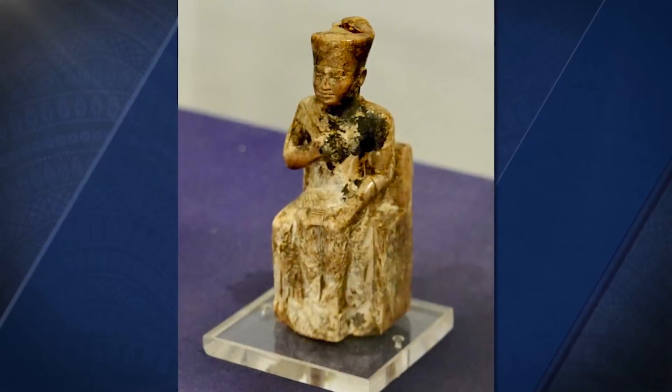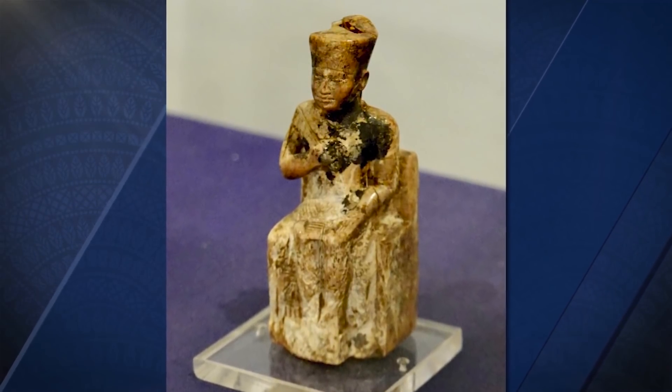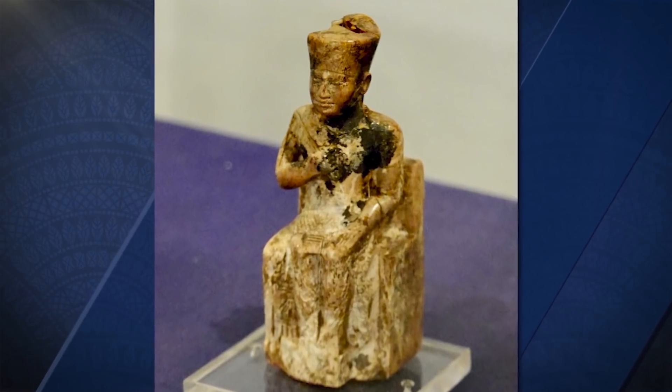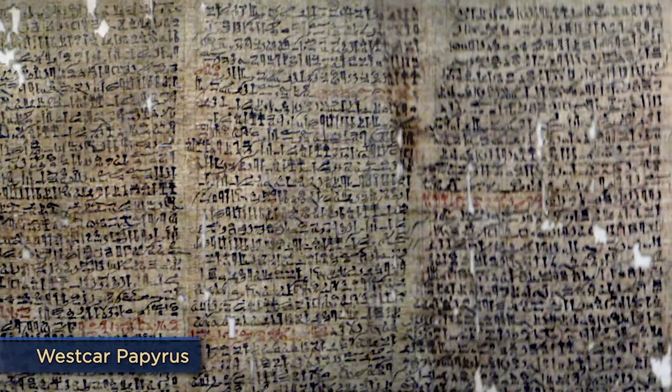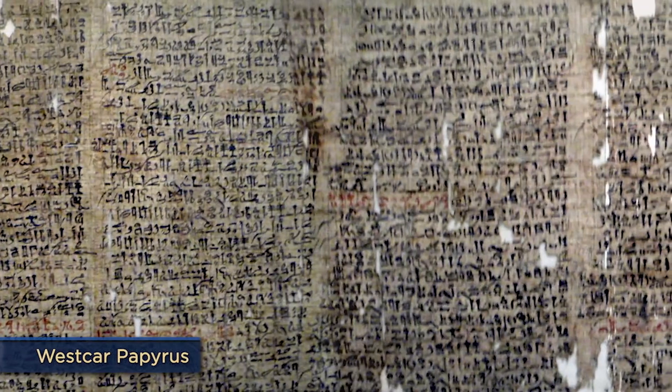The only named portrait of Khufu is a small ivory statuette just three inches high — the irony is striking. Khufu is often portrayed negatively in ancient texts. The Westcar Papyrus, a collection of stories written in the late Middle Kingdom, describes Khufu as heartless and inquisitive.